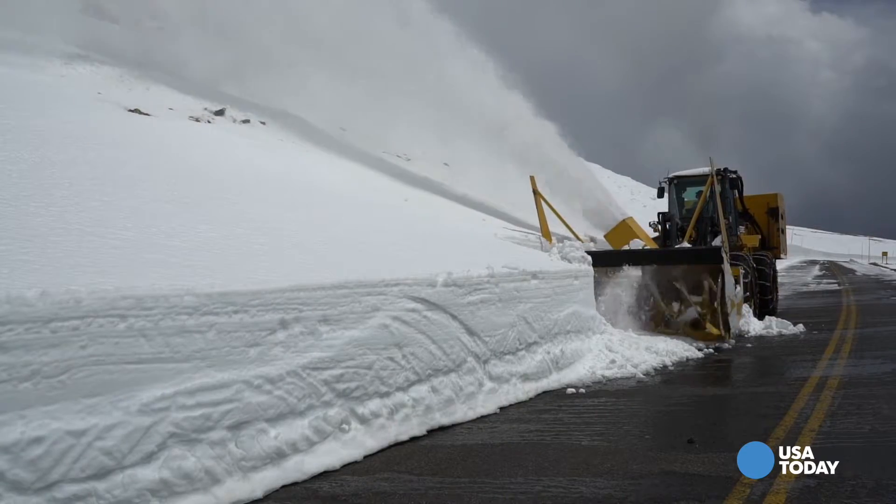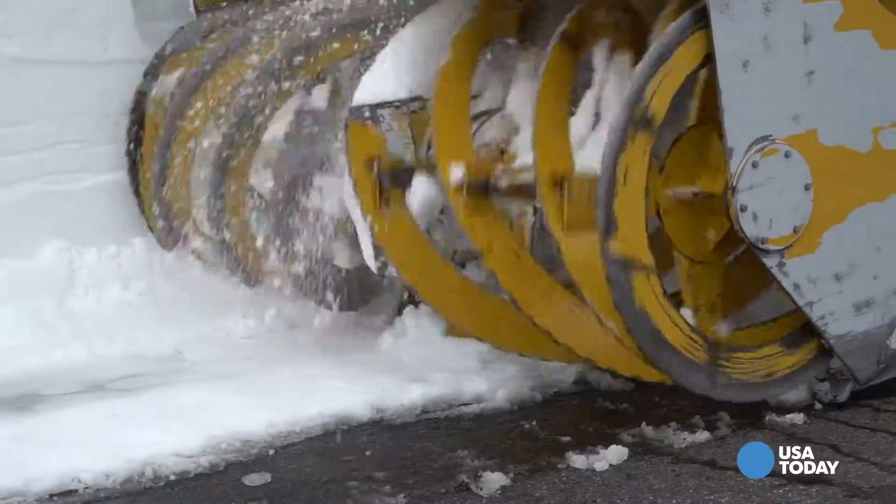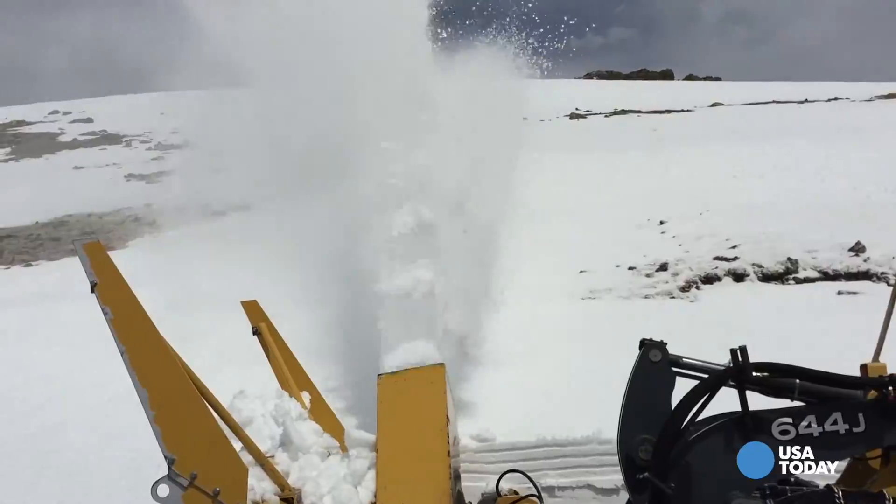On the top of the world here in Colorado, crews at Rocky Mountain National Park are getting America's highest continuously paved road ready for tourists. Trail Ridge Road connects Estes Park to Grand Lake, but only in the summer.